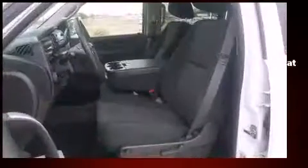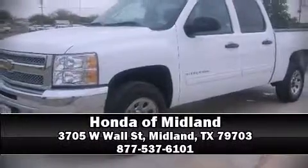We'd also be happy to help you arrange financing for your vehicle. Stop by our dealership or give us a call for more information.